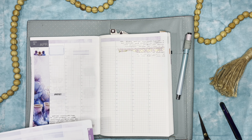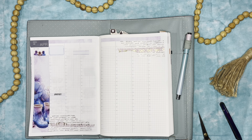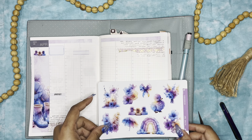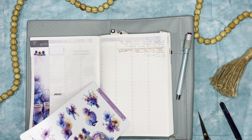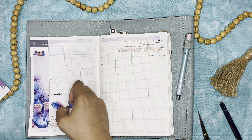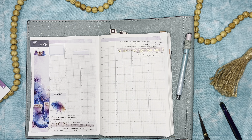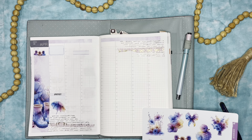Did you guys do any pranks for April Fool's Day, or are y'all too grown for that? Y'all know me, I'm childish — but that's okay. My kids and I played some pranks, although my kids are just so hilariously bad at pranks. Any kind of joke they do is so pitiful and hilarious at the same time, so it was fun seeing how they tried to prank me as well as each other and just knowing how terrible of a job they did.